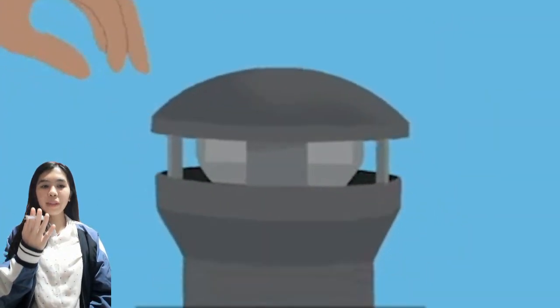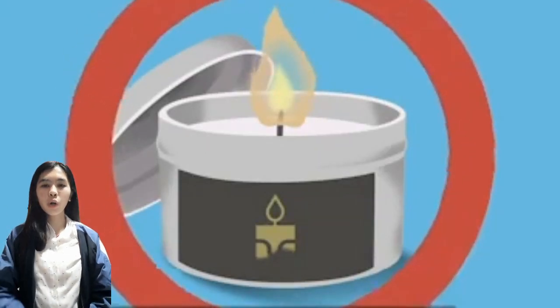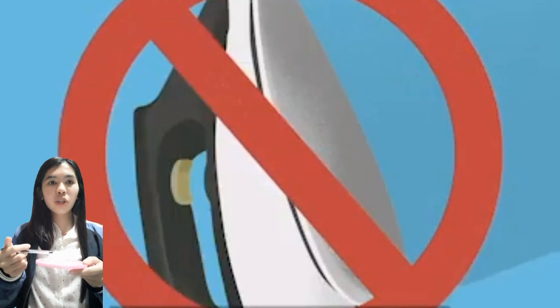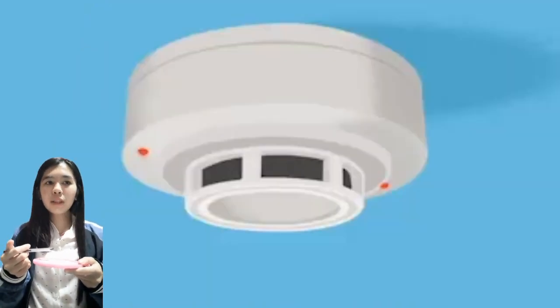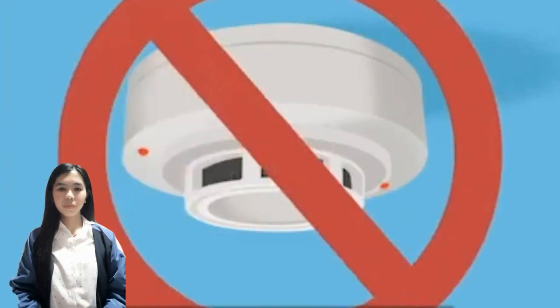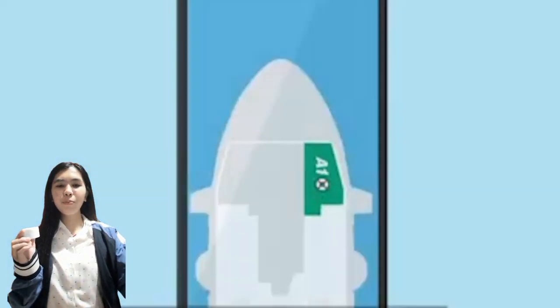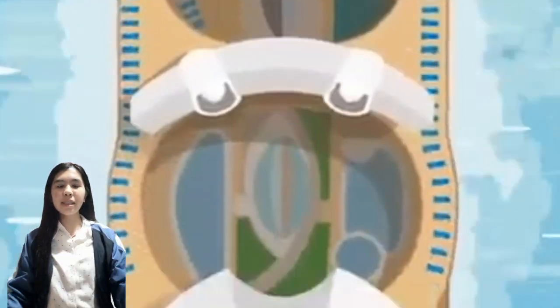Smoking is only allowed in designated areas and never in staterooms or on balconies. Please use ashtrays, extinguishing all smoking materials fully, and never leave smoking materials unattended. The use of candles or any kind of open flame is prohibited, as is the use of heating appliances and clothing irons.